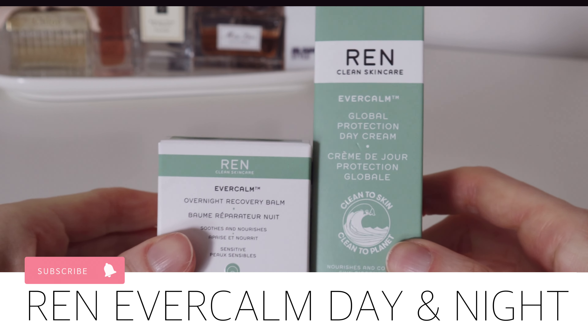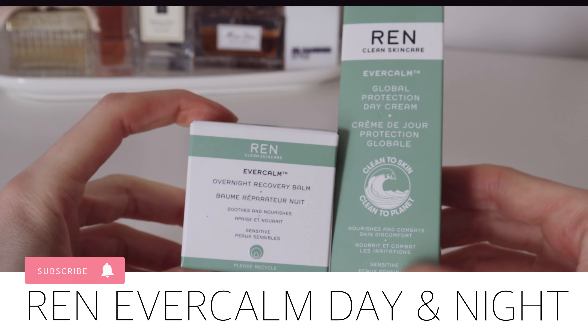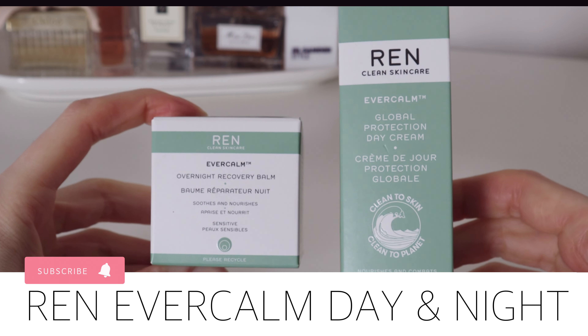Hi there and welcome back to my channel. Today's video is a review of a day and night cream made by Wren.